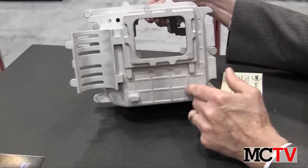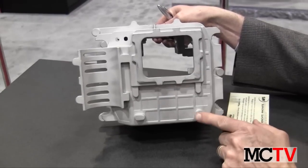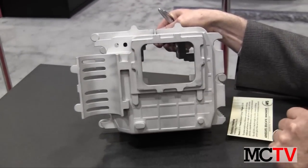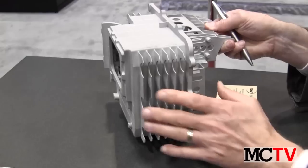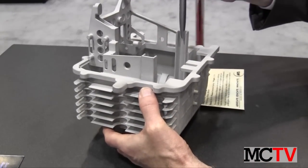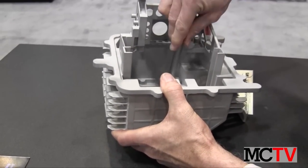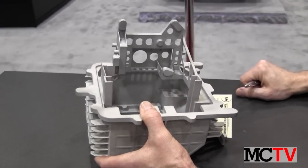On the bottom side, they've continued the web weaving of the structure to keep it rigid, and they've also got many bosses, along with lightning in many of the areas. On the interior, we've got card guide slots, and down inside there are hooks in four places to hold a panel in place.